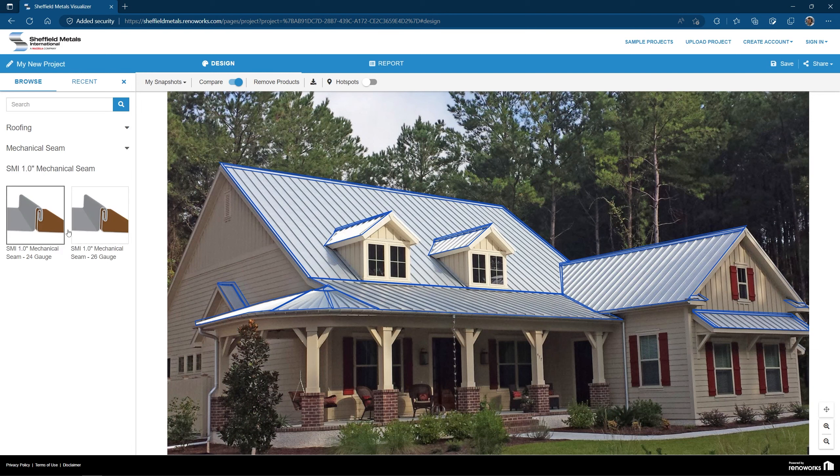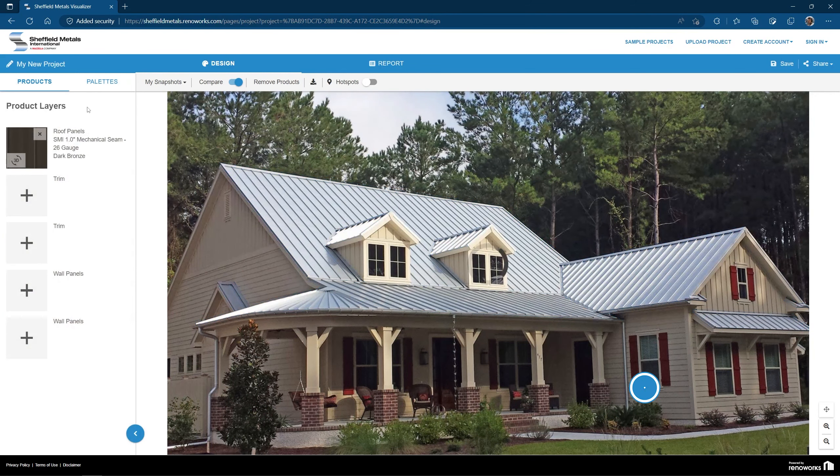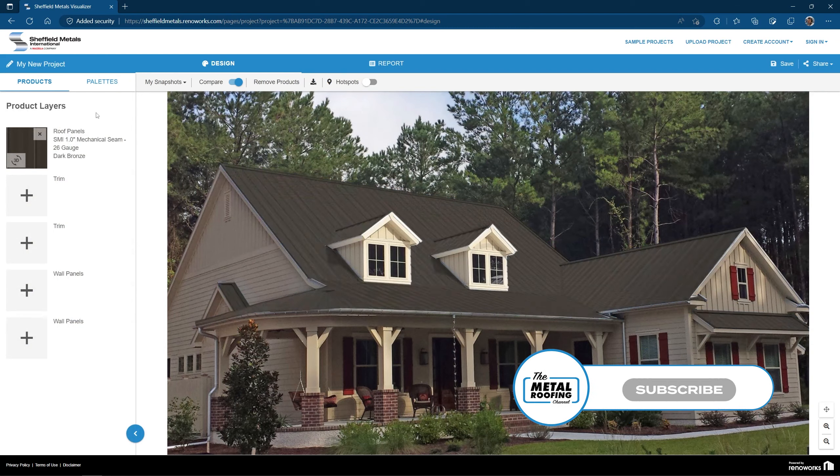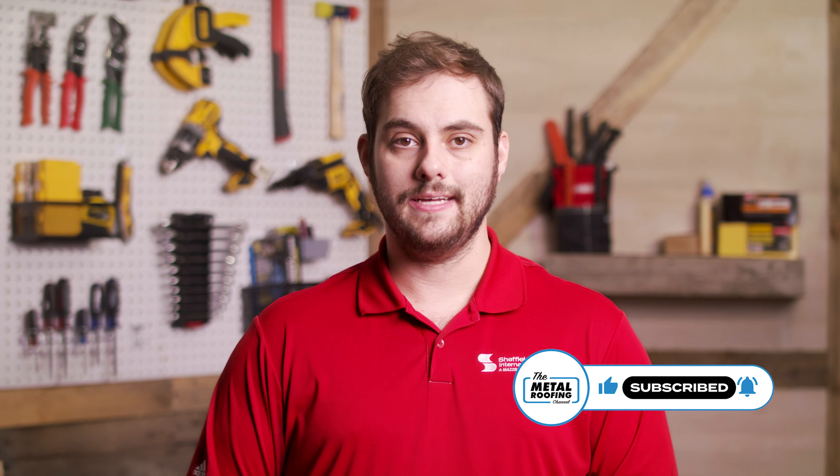If you're still not sure if dark bronze, medium bronze, or another color option is right for you, Sheffield Metals has a great color visualizer you can use to upload a photo of your home and see what it would look like with different standing seam roof colors. I'll leave a link in the description for that. Comment below with any questions. As always, I'm Thad Barnett, and I'll catch you next time.